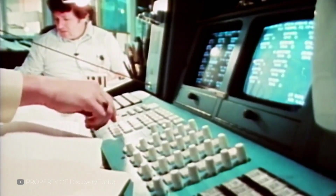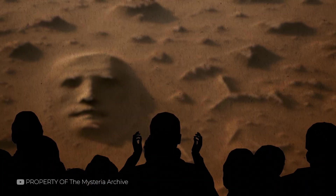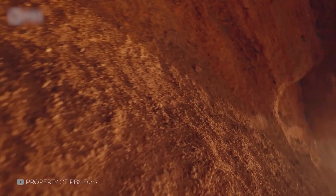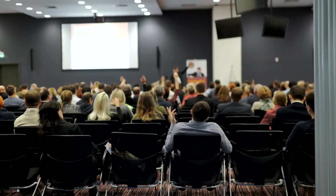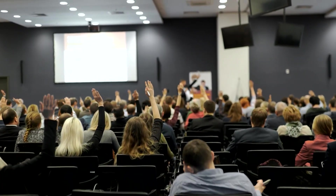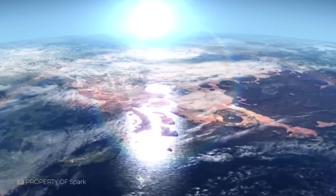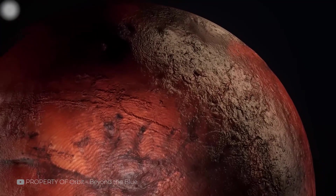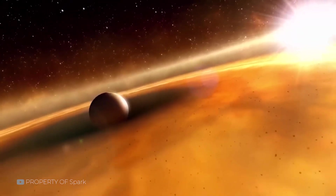Still, it's not always easy. Sensationalism spreads faster than science. And while fringe theories might attract viewers, they often drown out the real discoveries — findings about Mars's climate, water history, and geology. That's where scientific outreach becomes vital. By engaging with the public, researchers can guide interest toward real questions: How did Mars lose its atmosphere? What does its rock record truly tell us? In the end, science doesn't try to kill wonder — it refines it. Because the truth, when fully understood, is more fascinating than fiction.